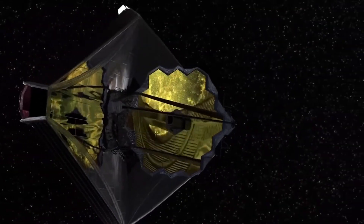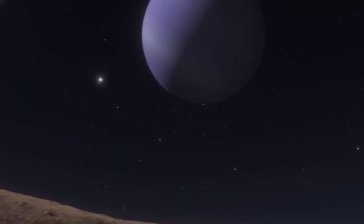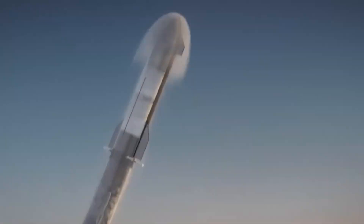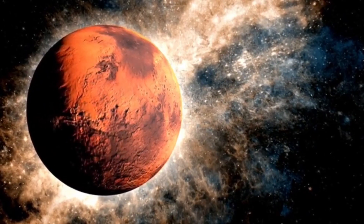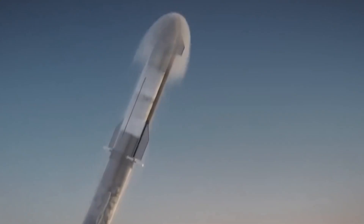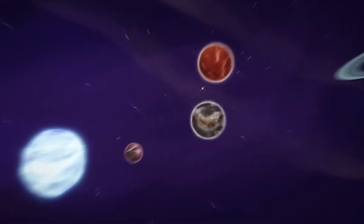Our close exoplanet neighbor, Proxima b, orbits the star Proxima Centauri at a distance of just 4.2 light-years from Earth, making it a prime target for scientific study and exploration. Despite its relative closeness, Proxima b remains shrouded in mystery. Recent measurements have revealed that the planet has a minimum mass 17% greater than Earth's, suggesting a rocky, terrestrial composition similar to our own planet. Proxima b completes an orbit around its star every 11.2 Earth days, a remarkably short period that speaks to its close proximity to Proxima Centauri.